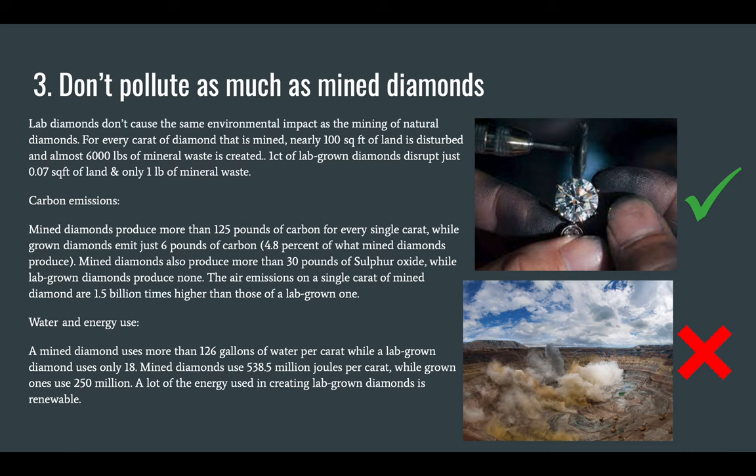Carbon emissions: mined diamonds produce more than 125 pounds of carbon for every single carat, while lab-grown diamonds emit just 6 pounds of carbon, which is 4.8% of what mined diamonds produce. Mined diamonds also produce more than 30 pounds of sulfur oxide, while lab-grown diamonds produce none. The air emissions from a single carat of mined diamond are 1.5 billion times higher than those of a lab-grown one.